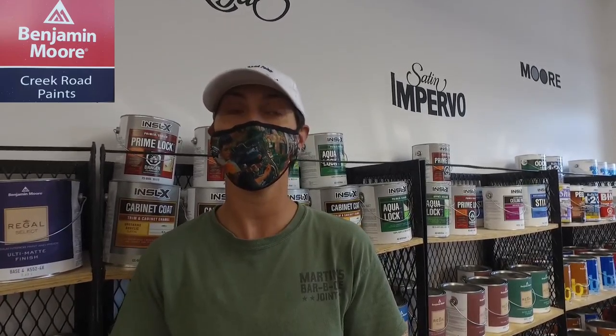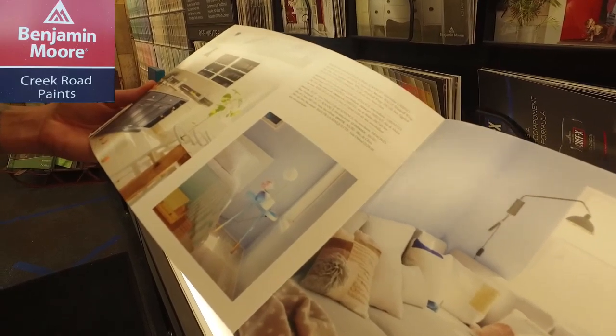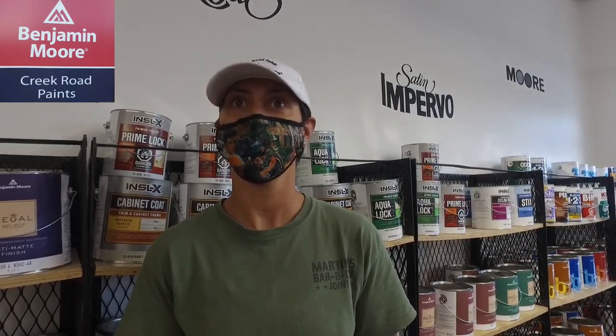A lot of colors are coming back. A lot of color blocking. Not so much the open spaces, but more cozy rooms. A lot more organic elements, gardens, like a lot of house plants, especially those natural materials.